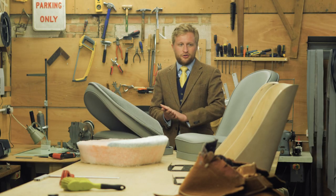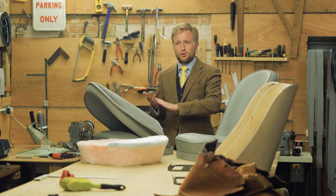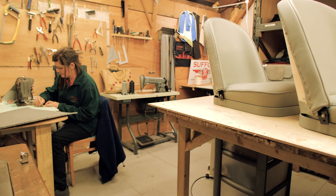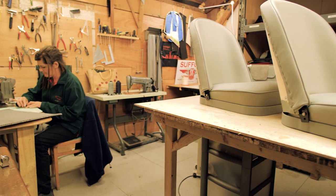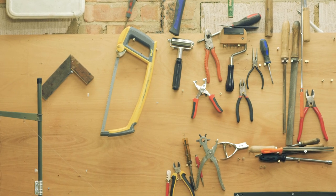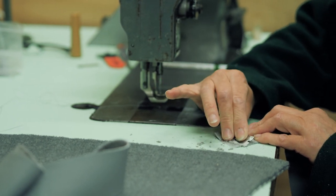This is where we undertake all the work to manufacture and prepare the interiors for all of the cars we make in-house. We also carry out re-trimming work for original Jaguar cars — things like Jaguar XK120s, 140s, and 150s, as well as Jaguar E-Types and some Jaguar saloon cars, Mark 1s, Mark 2s, and so on.